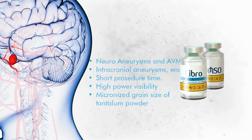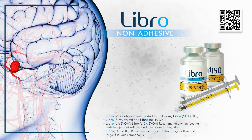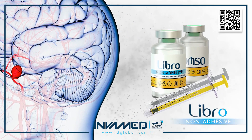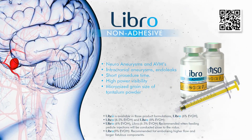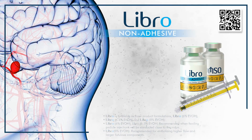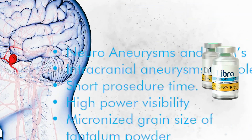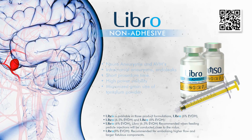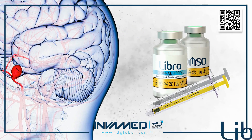LIBRO is available in three EVOH concentrations — 6%, 6.5%, and 8% — to accommodate a wide range of lesion flow dynamics and anatomical complexities. The 6% and 6.5% variants are recommended when pedicle injections are performed close to the nidus of an AVM or in areas where controlled distal penetration is needed without excessive reflux. The 8% EVOH formulation, with higher viscosity and more aggressive embolic behavior, is preferred for higher flow shunts and large fistulous components.